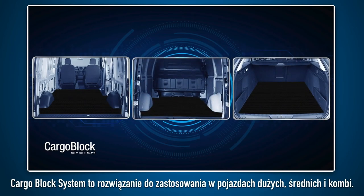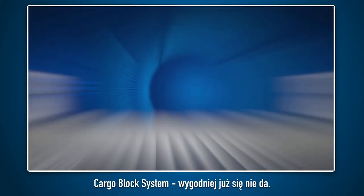The CargoBlock system is a new solution for use in lorries, vans, and estate cars. The CargoBlock system — it couldn't be more convenient.